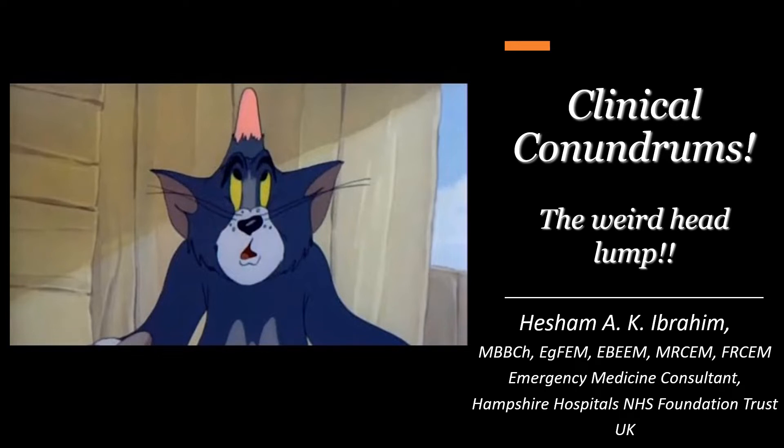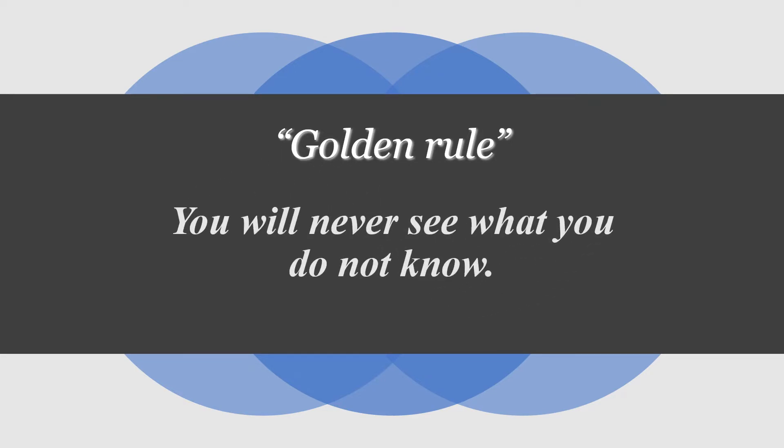Hi everyone and welcome to the Clinical Conundrums series. This is Hisham Ibrahim, one of the emergency medicine consultants in the United Kingdom. Today we're going to discuss one of the cases I've seen a few months ago that presented to ED with a very weird head lump. The general rule in this series is: you will never see what you don't know, so you need to know things first to start seeing them.